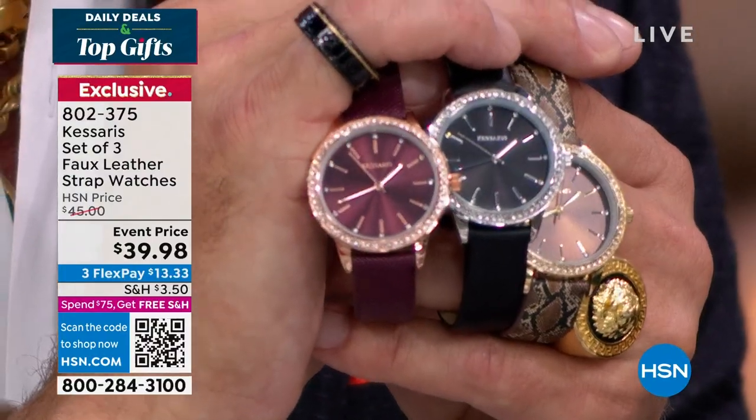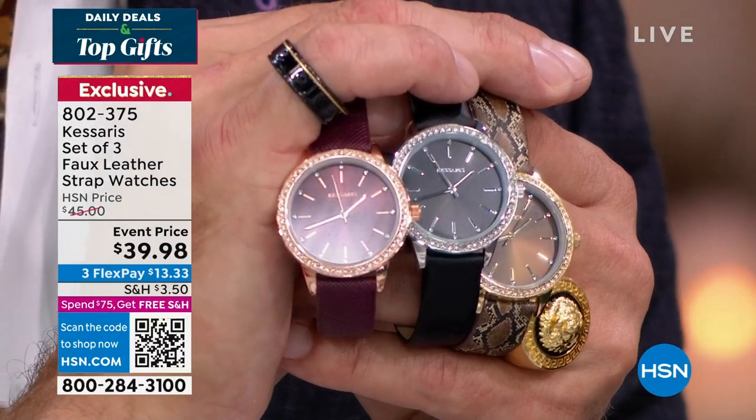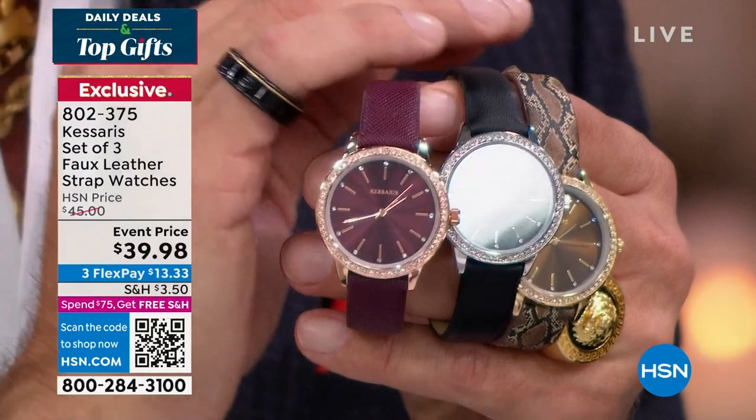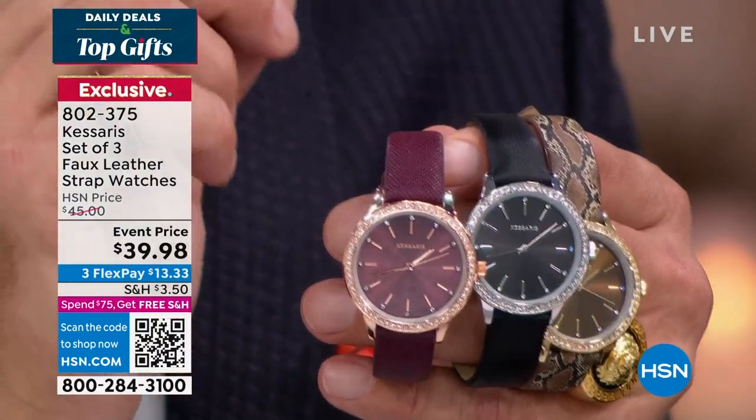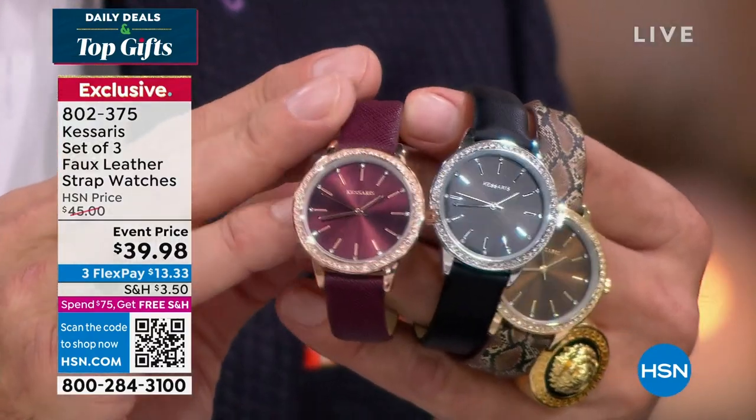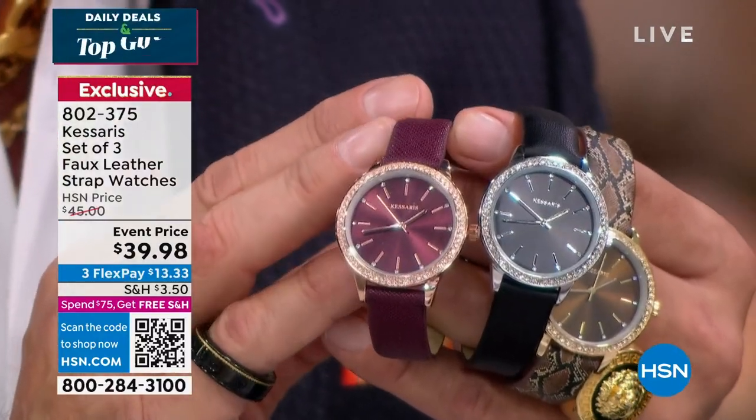Look at the crystals around the dial, the sunray dial, the gorgeous dauphine hands, the indices set into the sunray dial, and the knurled crown that makes it easy to set. Japanese movement inside — accurate and reliable. 10-year warranty. Luxury is not defined by price but by how something makes you feel. Like a hot buttered muffin every morning — it just feels so good, even if your doctor says no.